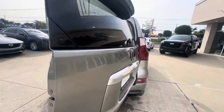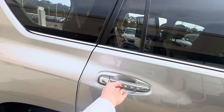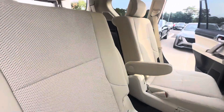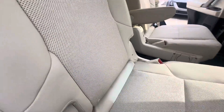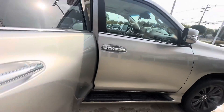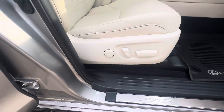Coming right around on through, a little bit of a different view of this back seat here. Super clean interior, super clean leather. On the passenger side, you have a 10-way power passenger seat.